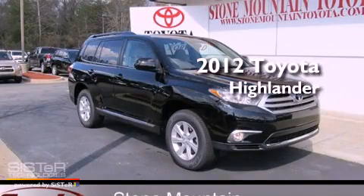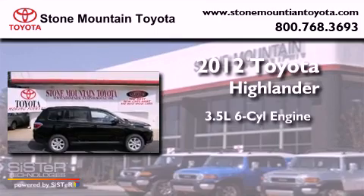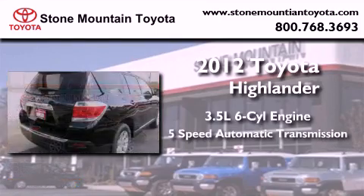This is a brand new 2012 Toyota Highlander. It has a 3.5-liter six-cylinder engine and a five-speed automatic transmission.